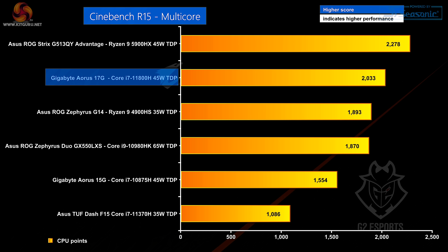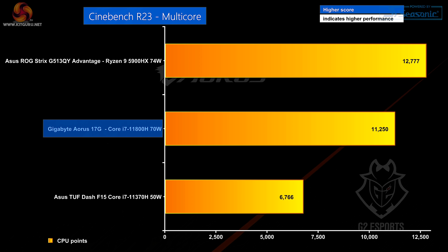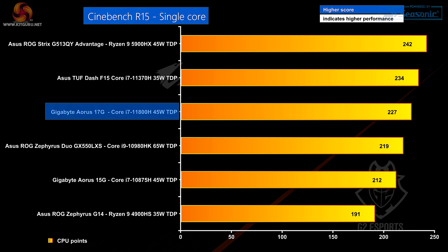Cinebench multicore — let's start with R15. Here the new AMD beats the 17G, but the 17G does perfectly well. The surprising thing is that both processors are drawing the same 45 watts, and AMD has a distinct advantage. Same story in Cinebench R20 multicore, but the scores are very close. In Cinebench R23 multicore, the ROG Strix with AMD pulls away from the Aorus 17G. In single-core performance in Cinebench R15, the Aorus 17G does perfectly okay, though AMD is doing quite well at the top of the chart. Surprisingly, that quad-core TUF Dash beats out the new 8-core 17G.